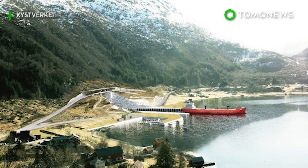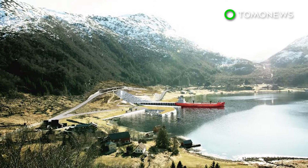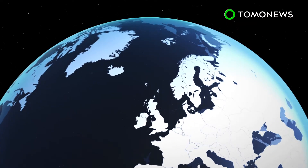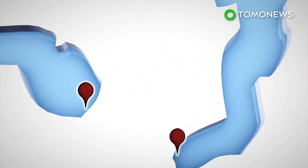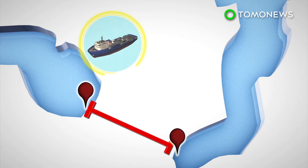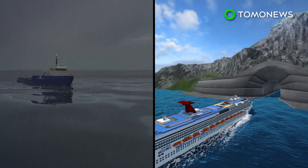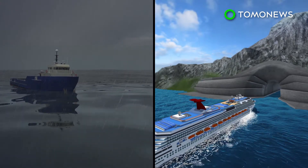Norway will spend $315 million on the world's first ship tunnel in a bid to improve maritime safety and cut journey times. The 1,700-meter-long tunnel will carve through the solid rock of the Stad Peninsula in western Norway, allowing ships weighing up to 16,000 tons to pass between two fjords. The tunnel will allow cargo vessels and passenger ships to navigate more safely through the Stad Havet Sea.